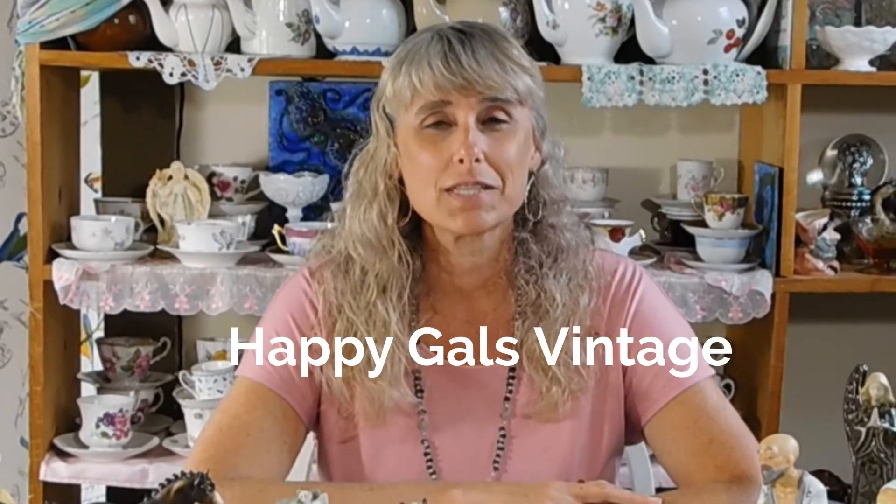Hey everybody, I'm Kimberly of Happy Gals Vintage. Thanks for tuning in today to watch my video. Today we are going to talk about vintage figurines and collecting vintage figurines. I have a whole bunch of vintage figurines on the table in front of me right now to share with you, and all of these are from my Etsy shops.